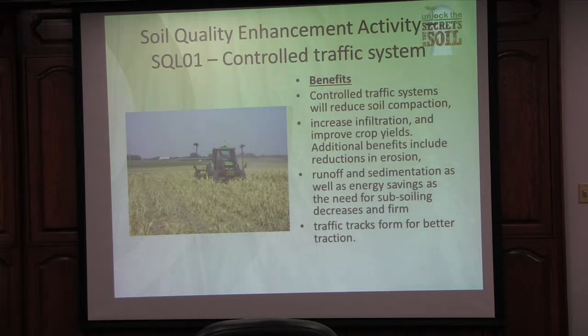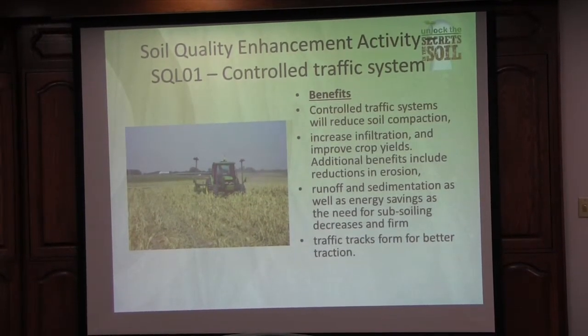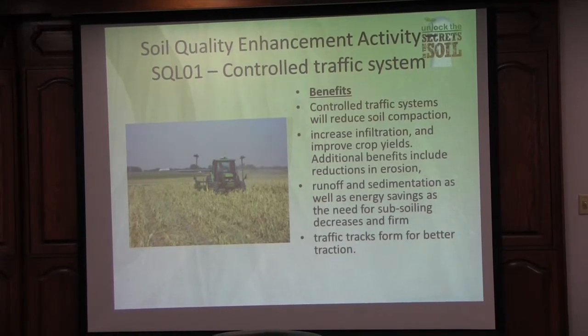If we can keep those little tracks in that same area all the time, we're keeping the rest of the soil and the rest of the field in its better state, so that more water can infiltrate and more oxygen will get down into the microbes.